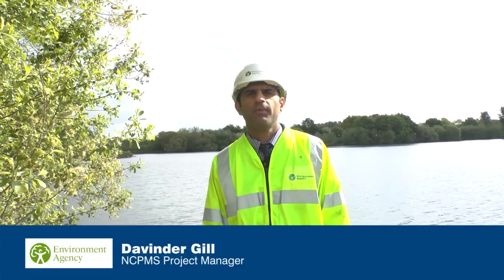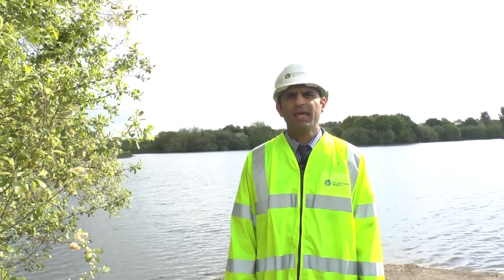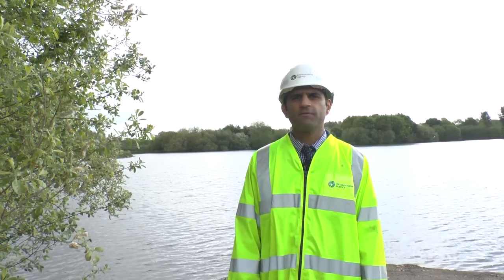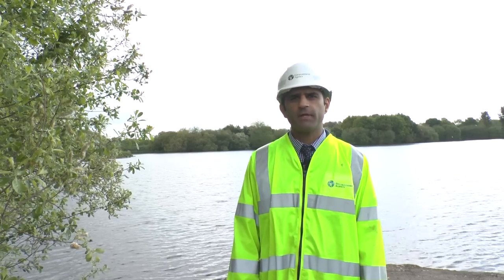Hello, my name is Devinder Gill. I'm the NCPMS Project Manager for the Lower Tame Flood Risk Management Scheme in Tamworth, West Midlands. This £16 million DEFRA funded scheme comprises four individual sections and when complete will deliver reduced flood risk to almost 1,500 properties.